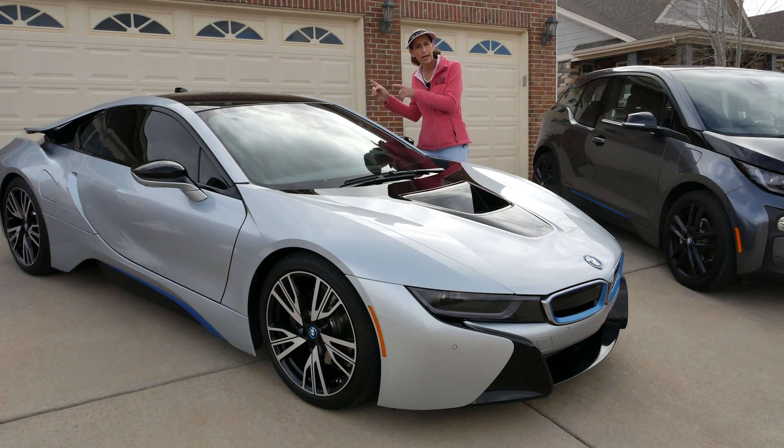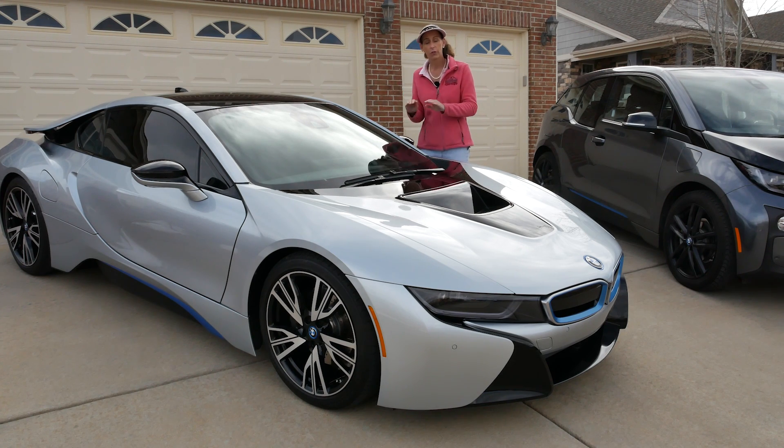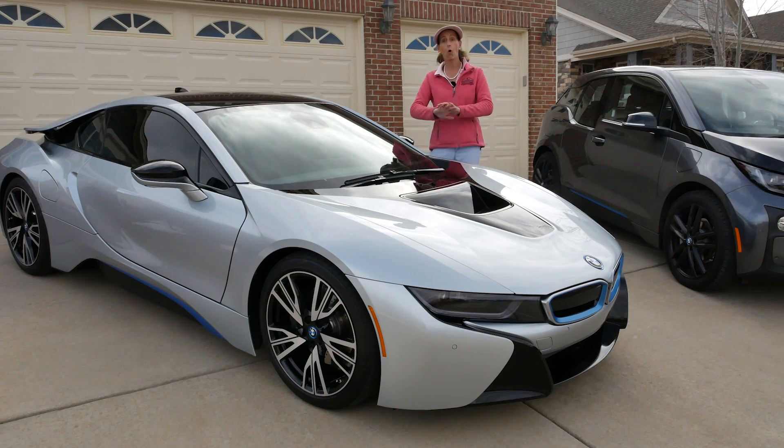And what they've done there is they've taken the deficiencies of the gas engine and filled in with the electric. So they're not looking for a hundred percent efficient driving and low emissions - they're really just looking to optimize performance. So that's an instance where the electric motor and the gasoline engine can be put together and really produce the ultimate car.